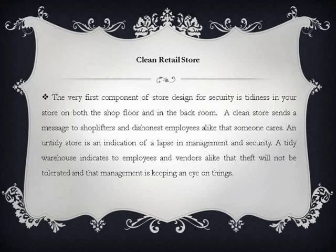The very first component of store design for security is tidiness in your store, on both the shop floor and in the back room. A clean store sends a message to shoplifters and dishonest employees alike that someone cares. An untidy store is an indication of a lapse in management and security. A tidy warehouse indicates to employees and vendors alike that theft will not be tolerated and that management is keeping an eye on things.